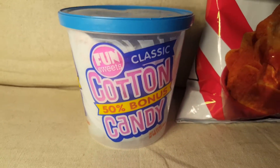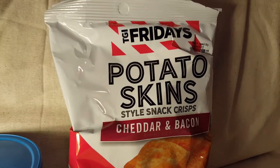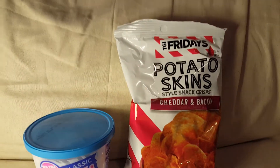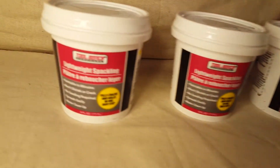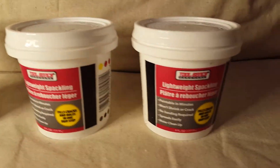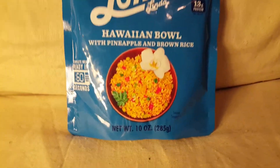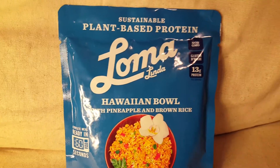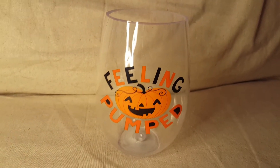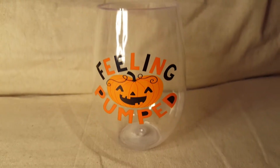I grabbed some snacks — they look like they're going to be really good, cheddar and bacon flavor. I finally found some spackle, which I was shocked to find because I have a very hard time finding it, so I grabbed three. And I grabbed another pack of this because it's so good. Then I grabbed this — and although it looks like a glass, it's not glass, it's plastic. How cute is that? Feeling pumped, I love it!